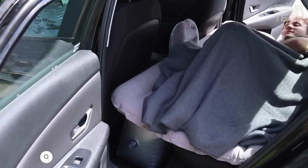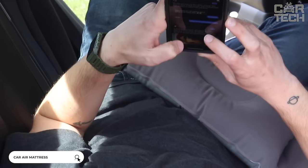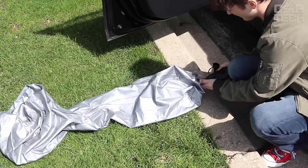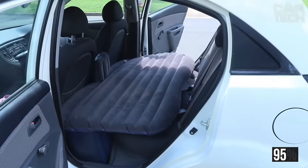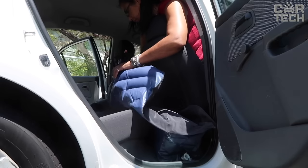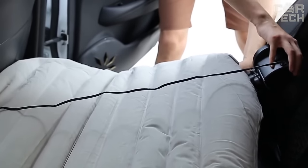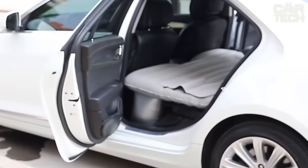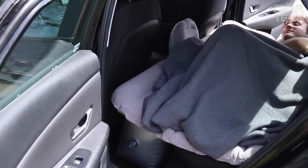The car mattress allows you to rest on the back seat during a long family trip, creating extra sleeping space in your car. It is easy to inflate with the small pump that comes with it and fits 95% of car models. The mattress is made of quality, soft material that is easy to clean with plain water. When folded, the air mattress does not take up much space. It can bear 400 kg of weight, so two people can easily sleep on it at the same time.